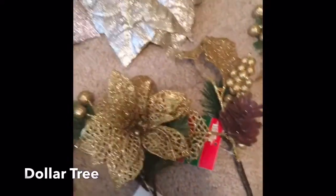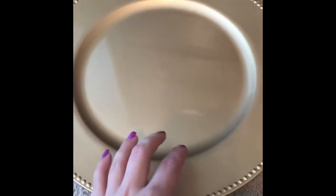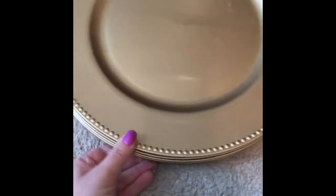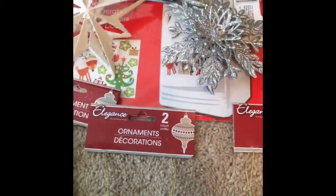Moving on — if you guys are looking for some really inexpensive chargers, now is a great time to go get them. They have gold, and I believe they usually have red as well. I got enough of these for my entire dining room table, and honestly the quality feels just like the ones I've seen at other places, though they're not glass or anything.